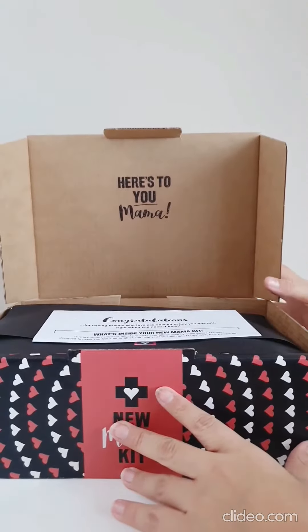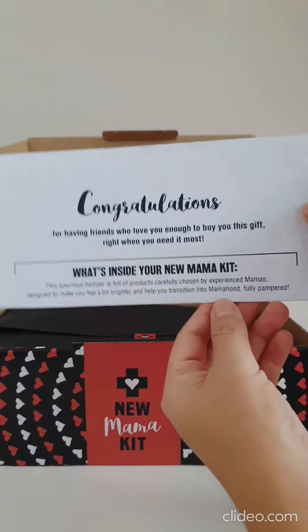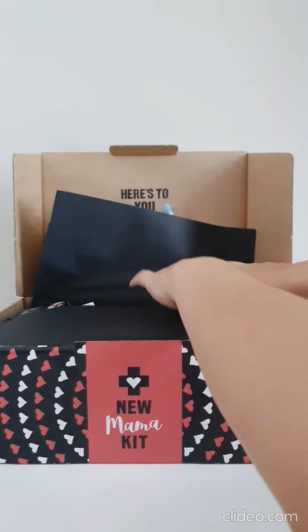We're about to unbox the luxurious New Mum Hamper from New Mumma Kit. When she opens the box there's a letter of congratulations and it tells her everything that's inside the kit to make her feel better and recover faster.